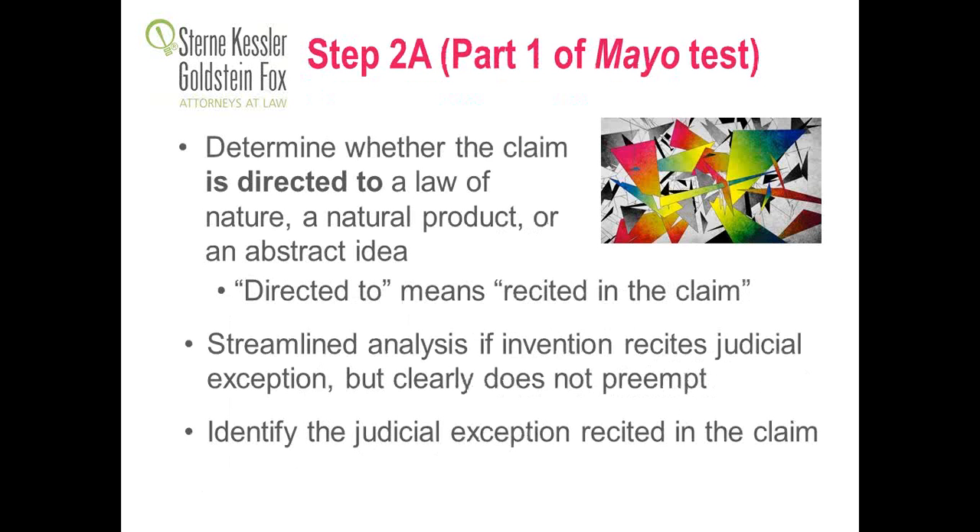If the claim does not have a markedly different characteristic from the naturally occurring counterpart, then you undergo Step 2B: does the claim recite additional elements that amount to significantly more than the judicial exception? Step 2A corresponds to Part 1 of the Mayo test, where you determine whether the claim is directed to a law of nature, a natural product, or an abstract idea. The guidelines specify that 'directed to' means recited in the claim.